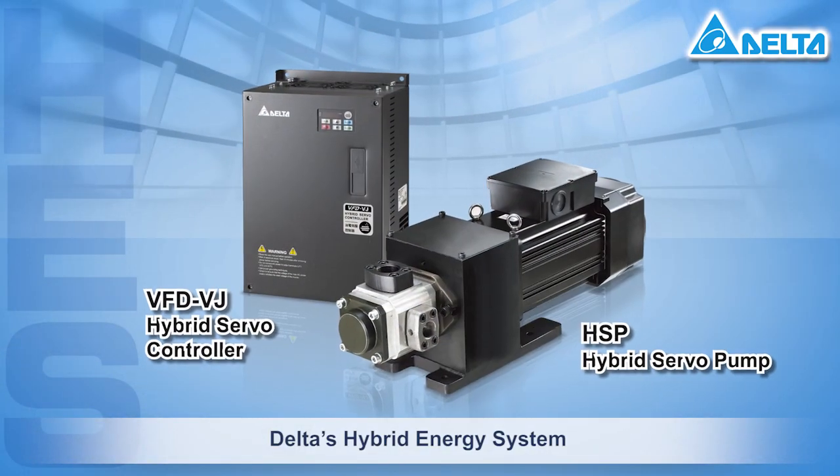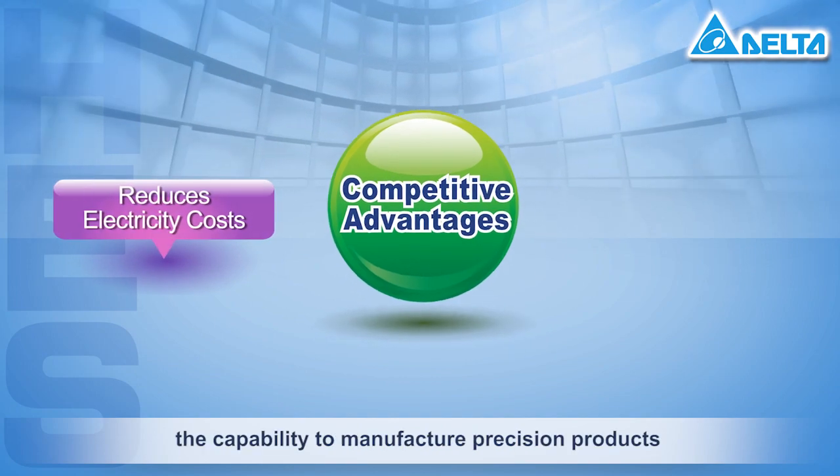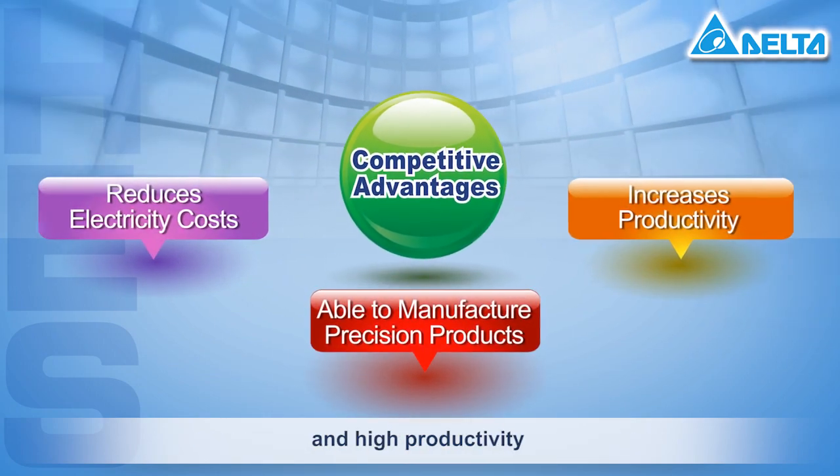Delta's hybrid energy system offers you three great competitive advantages: low cost, the capability to manufacture precision products, and high productivity.